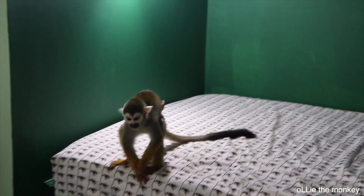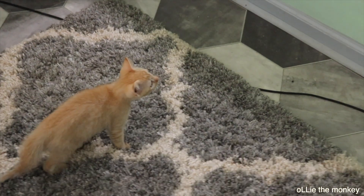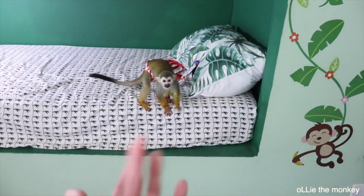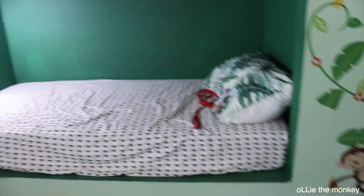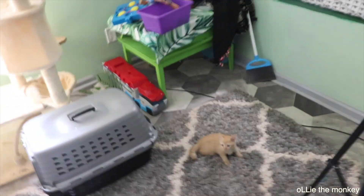He's checking out everything because a couple of things did get moved since we had the mama cat up here. She's looking at him like, hmm. Ollie's unsure about the cat and she's unsure about him.